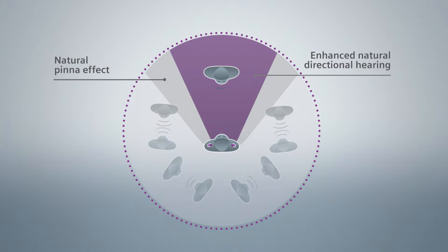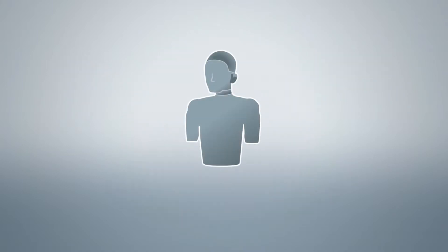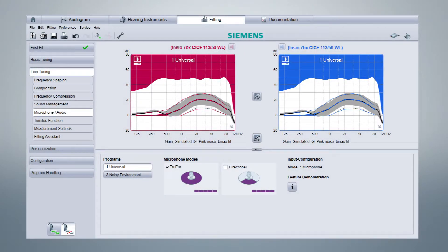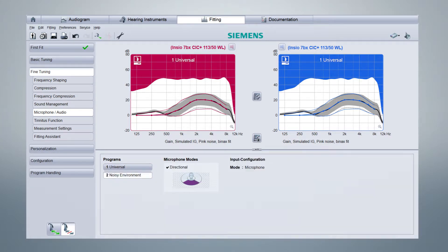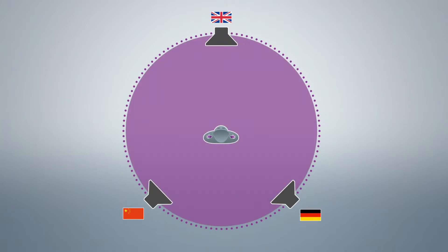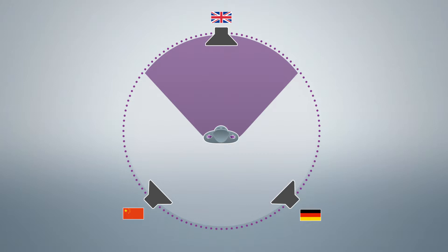To make this benefit audible to you, let's listen to a short demonstration. A KEMAR mannequin is surrounded by three loudspeakers, each of them playing a different speech sample. It wears a pair of NCO Binax CIC instruments. They've been fitted with two different programs: Program 1 runs in omnidirectional, and Program 2 in directional mode. In the following audio example, we will switch between omnidirectional and directional mode. In directional mode, we will also turn the KEMAR to face each speaker.